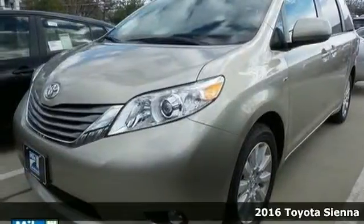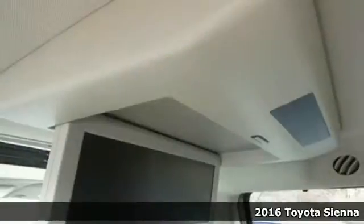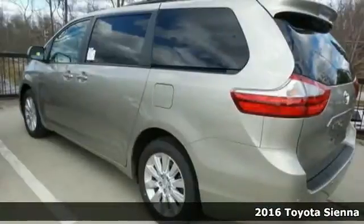Here's a 2016 Toyota Sienna. The Sienna is the prettiest minivan on the market and offers amazing versatility, power and safety.